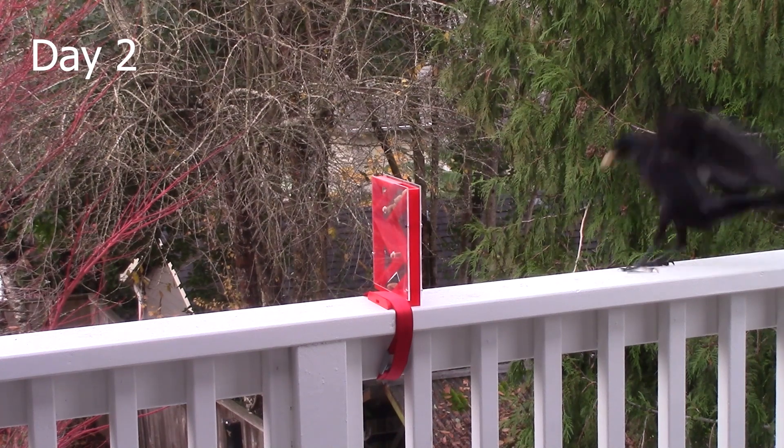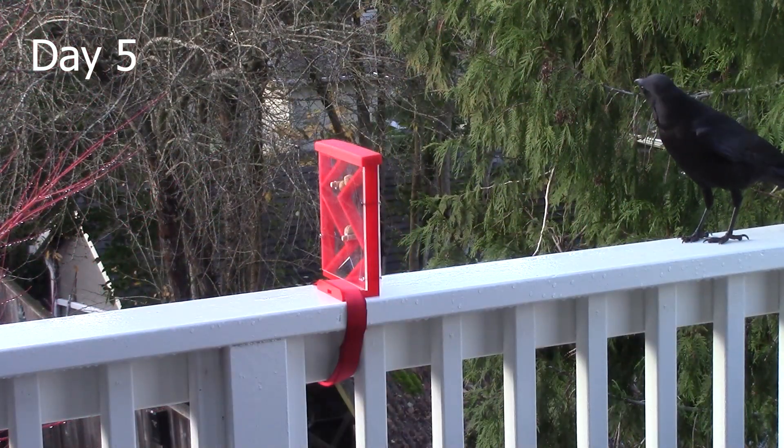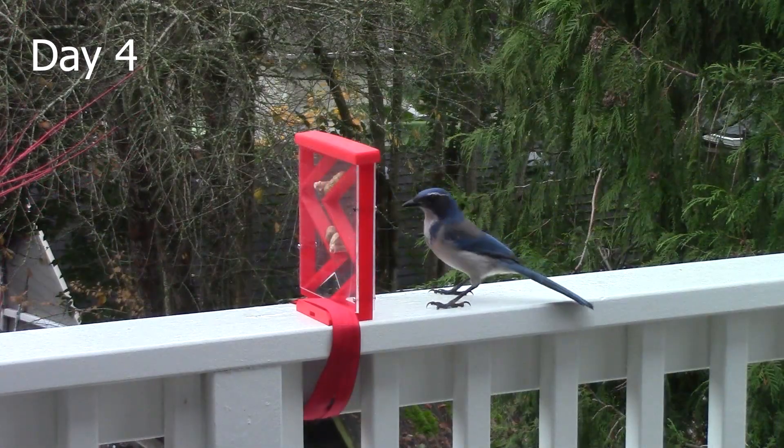After watching the cockatoo puzzle video, I expected the crows to immediately solve the puzzle on their own. That didn't happen. The crows were terrified of the puzzle — maybe they thought it was a trap, because they always kept a healthy distance.